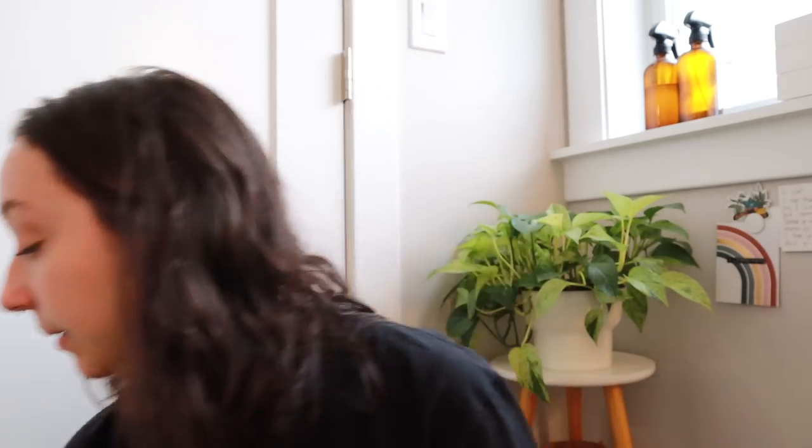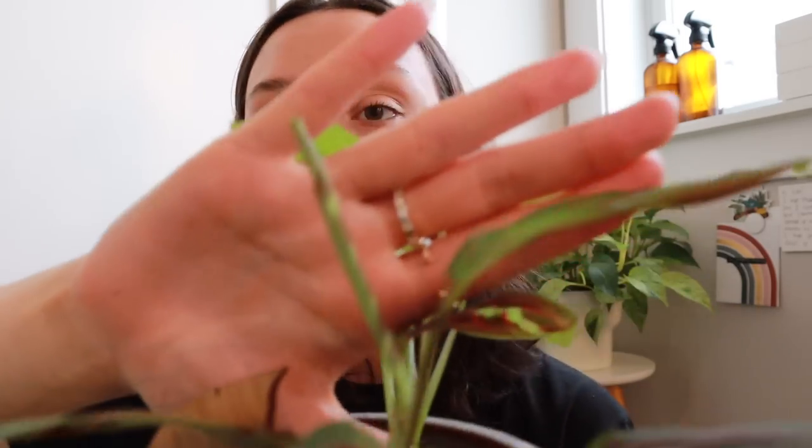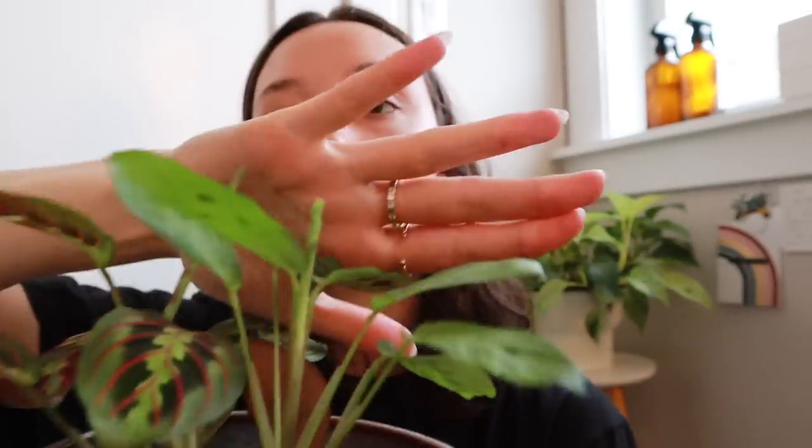The first plant I want to talk about is my Maranta — she has transformed. I gave her root rot; it was totally my bad. She's in a ceramic pot and I didn't have her in great light, so the water just sat in the pot for way too long. I saved this tiny piece, and I ended up needing to propagate this chunk right here. I just recently potted them back together, which was really exciting — I was very nervous about losing this Maranta.